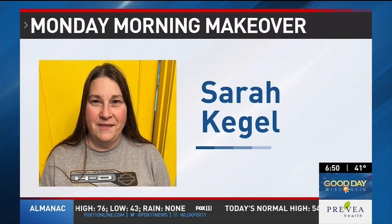A Tigerton woman says she tried new hairstyles in the past, but it was just never the right fit. Hopefully today will be a different story. This is Sarah's before picture, and now she's about to get a makeover. Let's meet her.